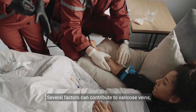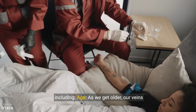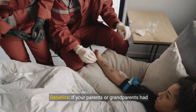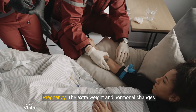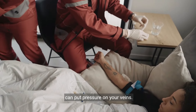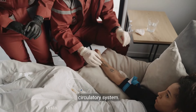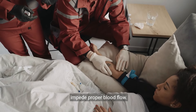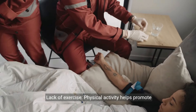Several factors can contribute to varicose veins, including age — as we get older, our veins naturally lose some of their elasticity. Genetics also plays a role; if your parents or grandparents had varicose veins, you're more likely to develop them. Pregnancy, excess weight, prolonged standing or sitting, and lack of exercise are also contributing factors, as physical activity helps promote good circulation.